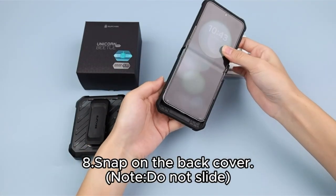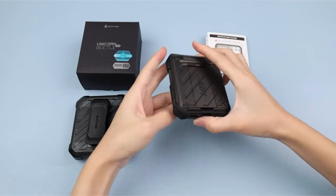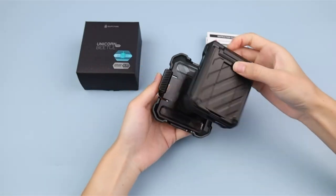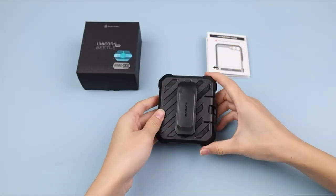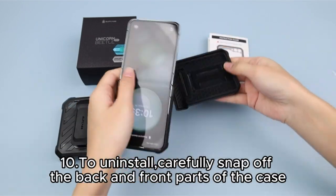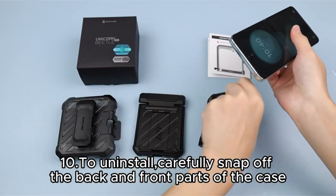Equipped with a built-in front screen protector, it ensures scratch resistance without compromising touch sensitivity. Unique hinge protection technology adds further durability, safeguarding against accidental drops. Lightweight and complete with a detachable rotating holster, it's ideal for both daily use and entertainment on the go.